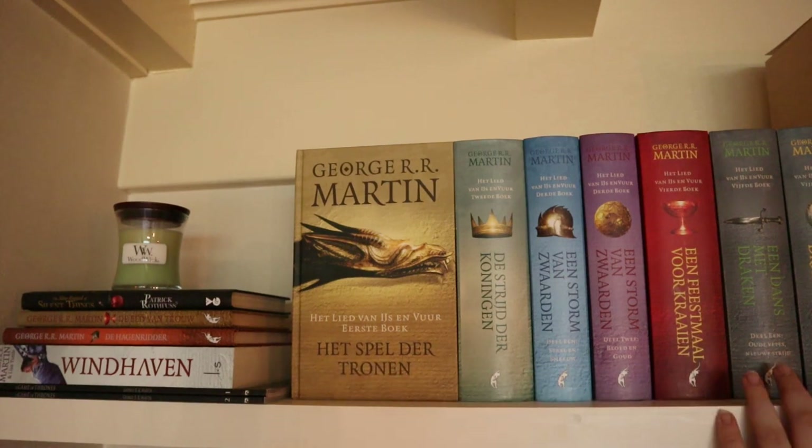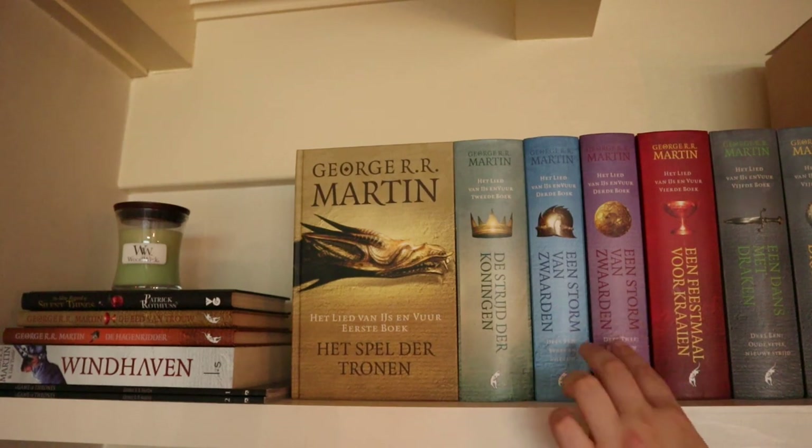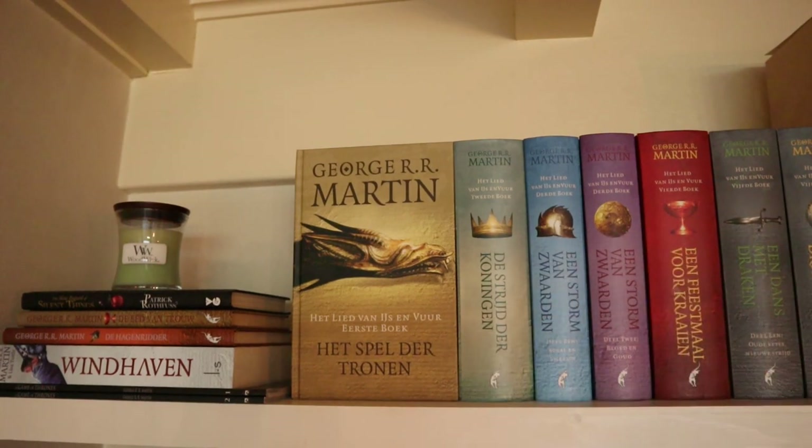Then I have the main series of A Song of Ice and Fire — I've read all of these. The third book, the blue and pink one, is split, as is the fifth book, the two gray ones. I've read the entire series, it's one of my favorites of all time, and I am patiently awaiting the next book. Hopefully it arrives soon — fingers crossed.